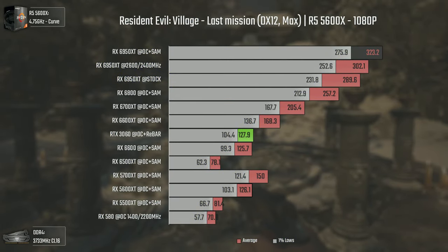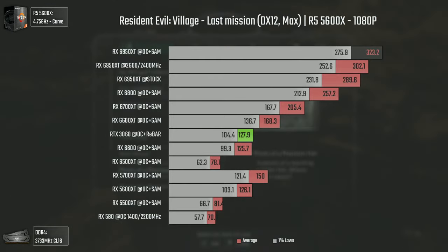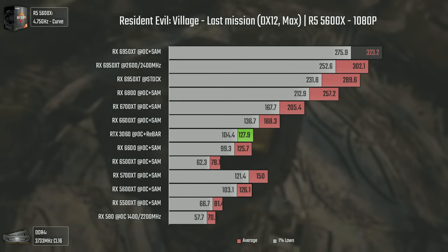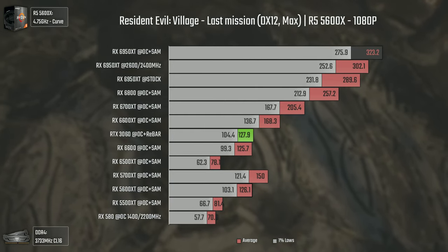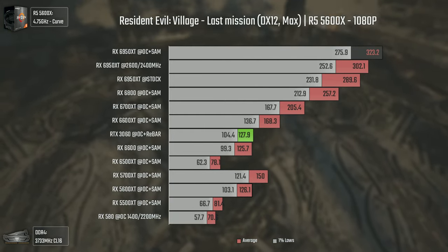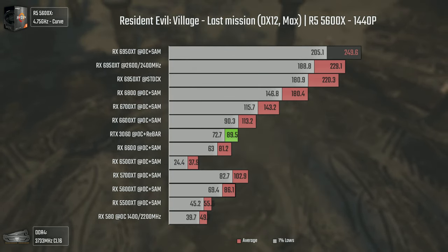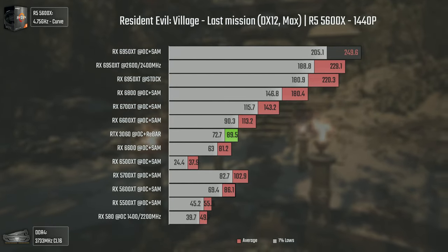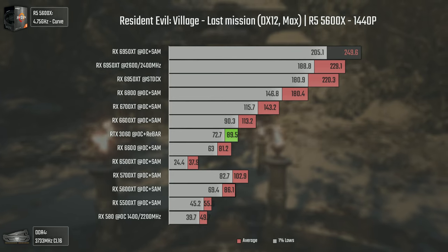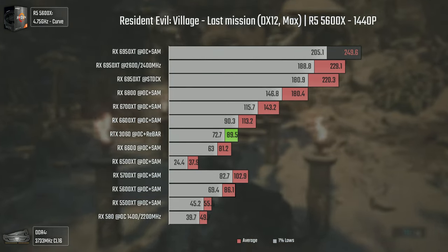The last game tested is Resident Evil Village, in its last mission, with the maximum settings available apart from ray tracing. Overclocking the VRAM on this card actually helps quite a bit, and using SAM pushes the results even further, with some CPU bottleneck in the mix. At 1440p the RX 6800 gets once again fewer averages than the 6950 XT has on 1% lows, and by 25 FPS — which is nothing less than insane.